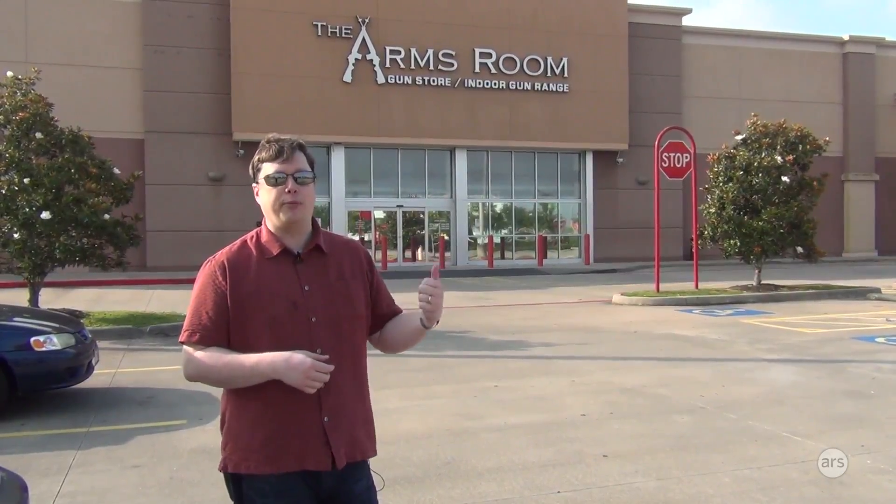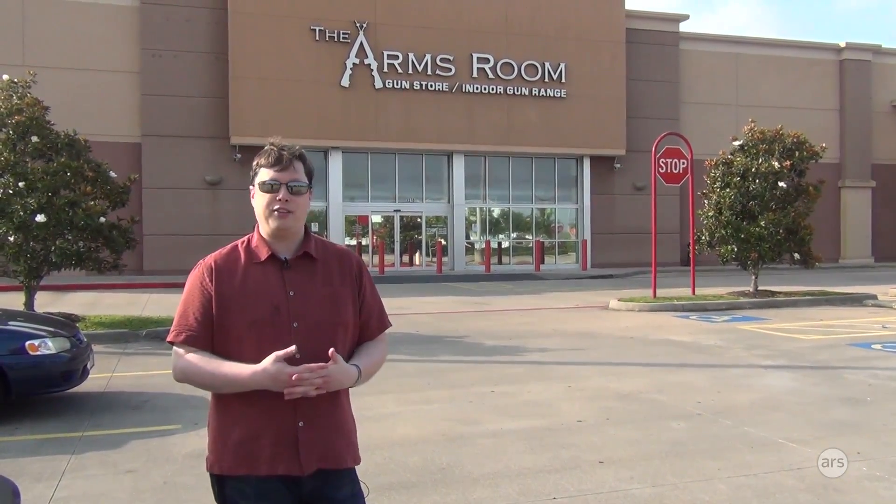I want to give a big shout out to the Arms Room in League City for allowing us to come out here and shoot. Thanks, guys. Lee Hutchinson for Ars Technica. See you all later.